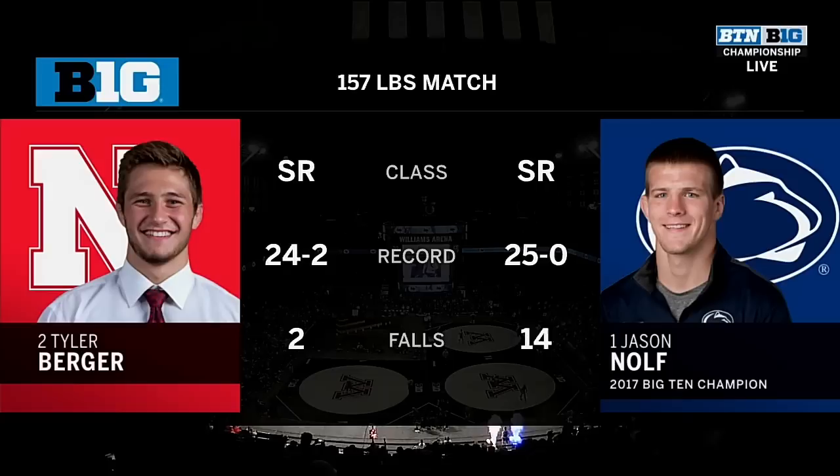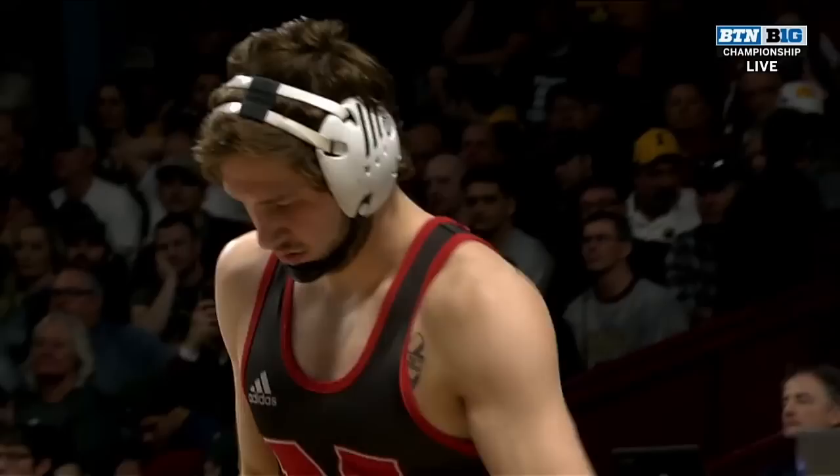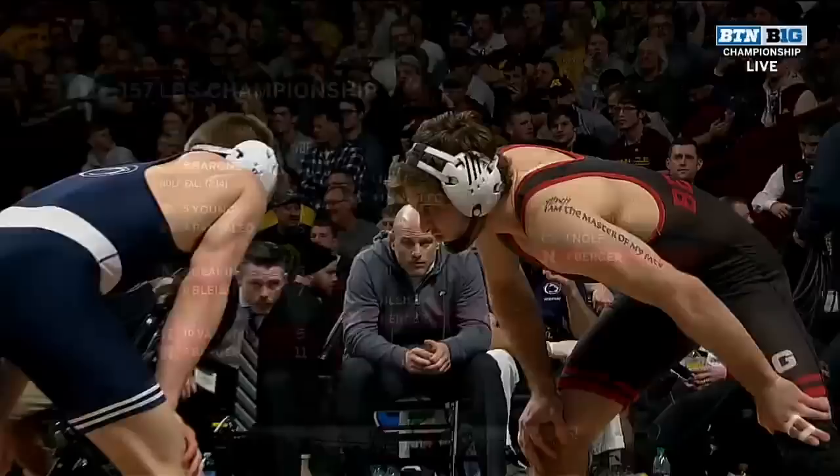Tyler Berger finished fourth last year at this weight class, and now he's in the finals against number one ranked Jason Nolte. He was going for his third Big Ten title — correction, he was injured last year and had to default, but he is going for his third NCAA title. He'd like to get his second Big Ten wrestling title right now, going up against Nolte, who beat him earlier in the year in the dual meet.